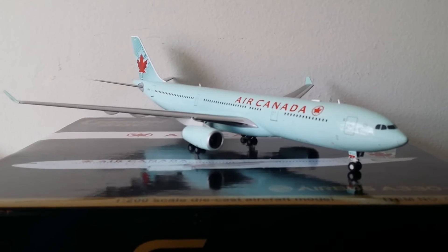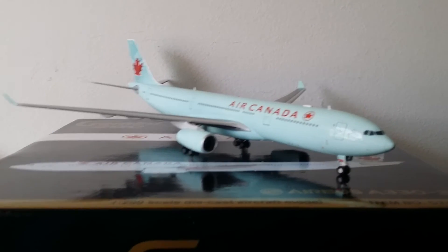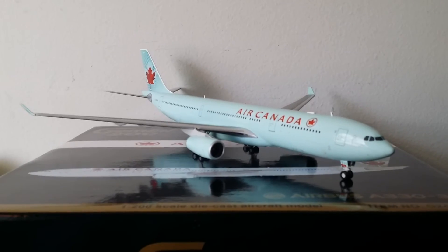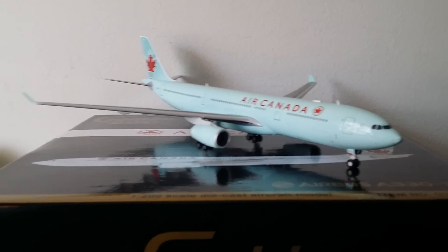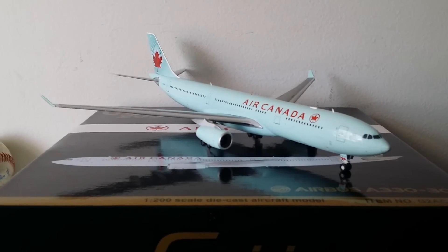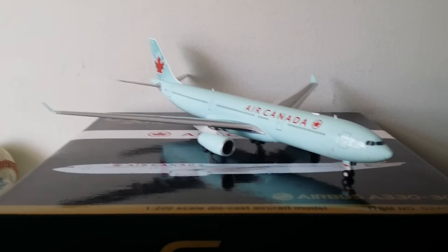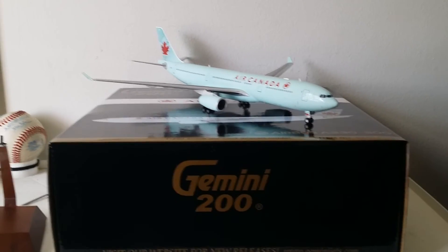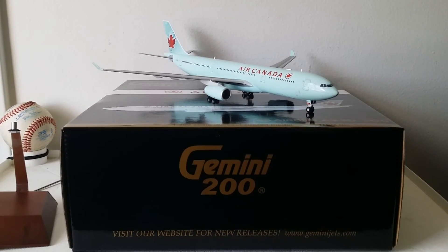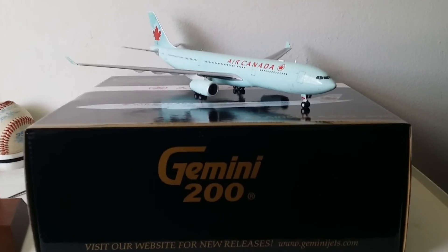This model just came out this week and everybody's just getting them — word has it this thing is flying off the shelf, so don't sleep on it. That's all I have for right now. I have more coming, and if you haven't got this model, please put it on your list to get it. I hope you enjoyed this video review. Please rate, subscribe, and leave your comments below — I'd like to hear back from you. Take care, God bless.